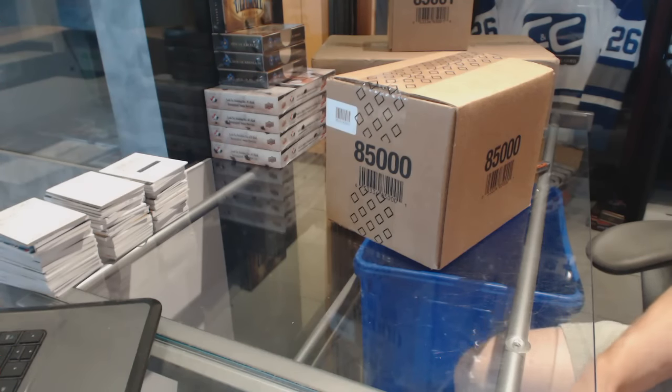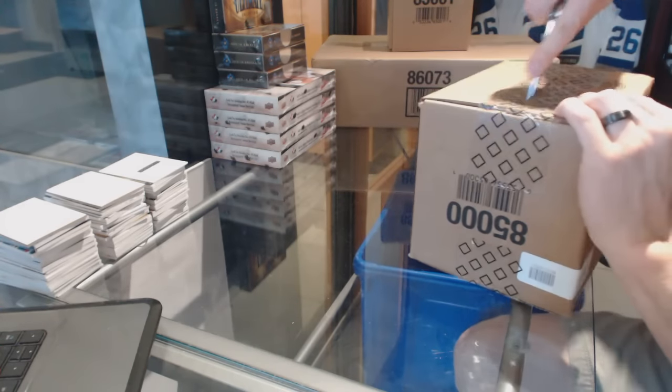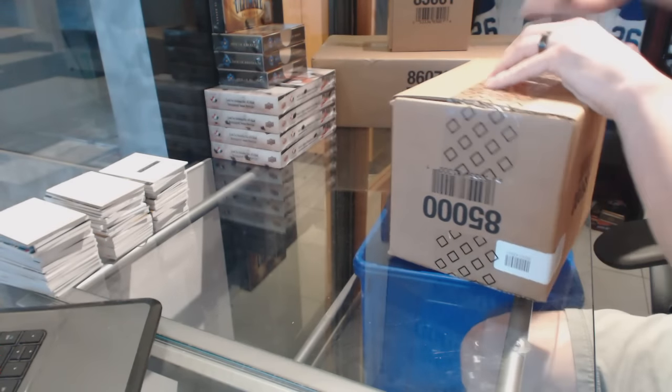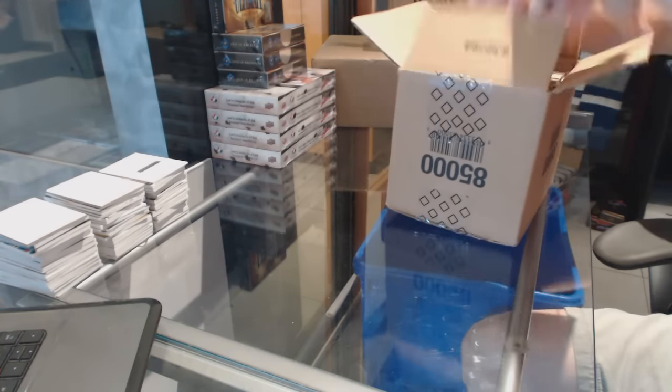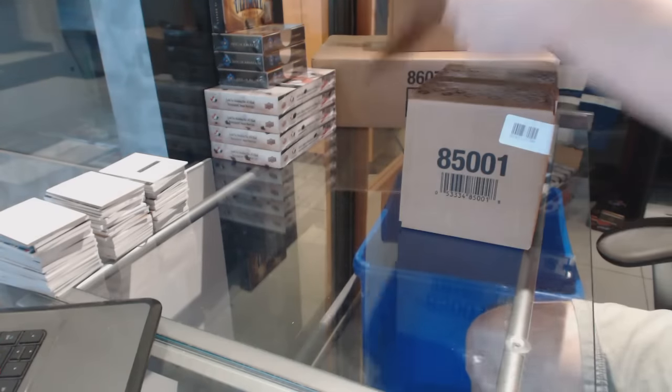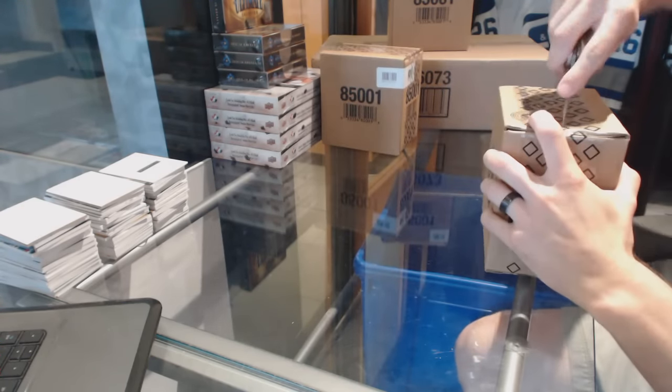Here we go — CNC Group Rake number 6359, 2015-16 Upper Deck Ultimate Master Case. This is great. Ten boxes to glory. First inner case.